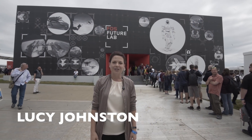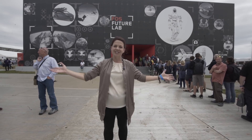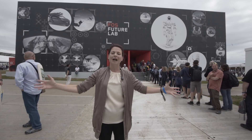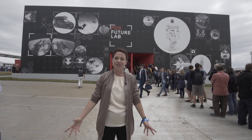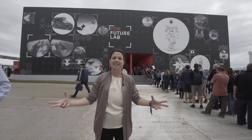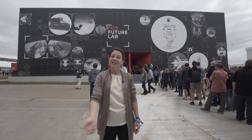Hi, I'm Lucy Johnston. I'm curator on behalf of Goodwood of FutureLab, which is a building that you can see behind me. It's crammed full of future transport and travel technologies — ideas, innovations, and some fantastic pioneers that we've brought together scouring the globe. So let's go inside.